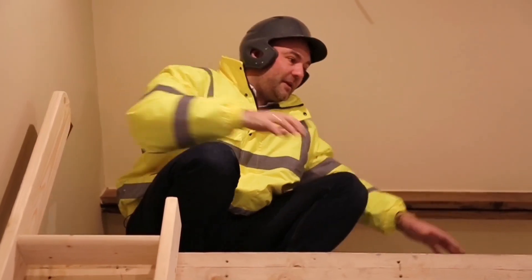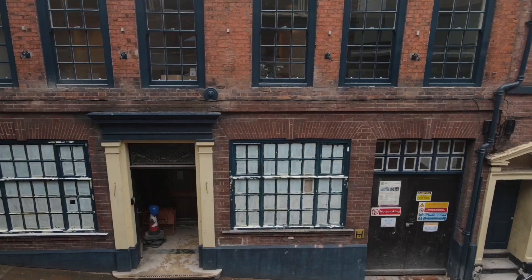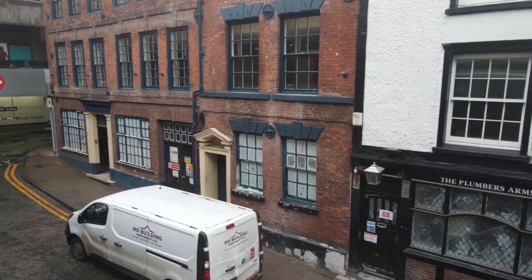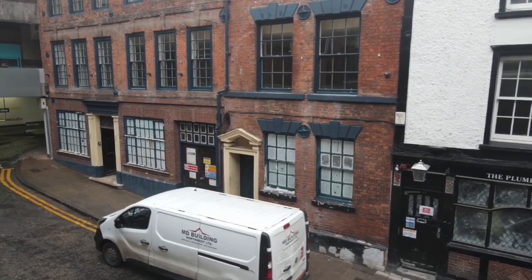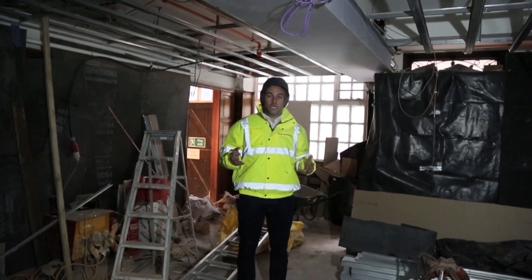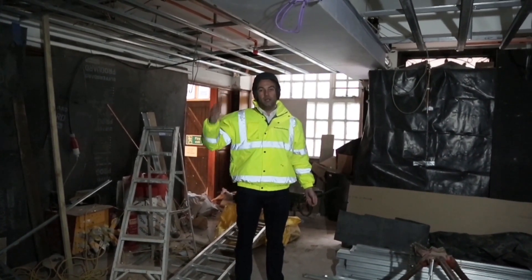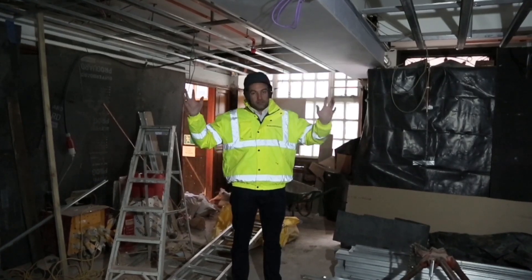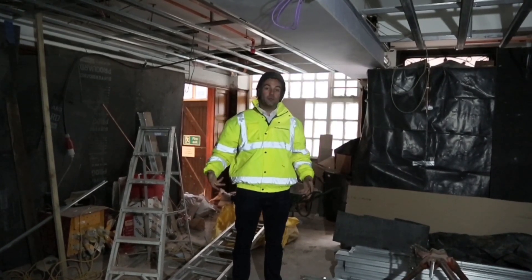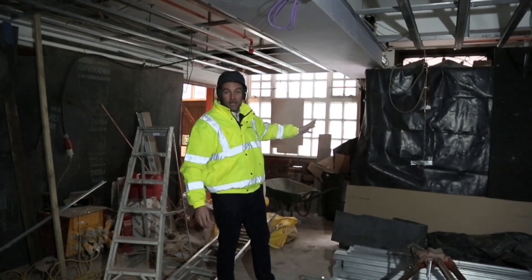We'll have our Hypnos bed up here for the kids. As you can see, this is a proper building site and as always with all our projects, we always work from the top down, not the bottom up. The reason for this is we don't attract a load of mud and dirt through the building. So here on the ground floor you come in through the main door just behind me.